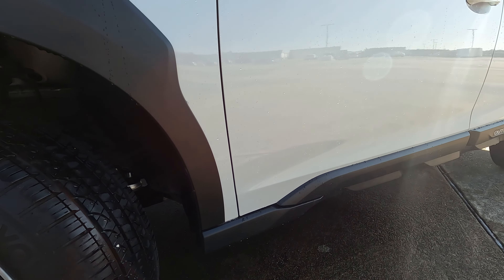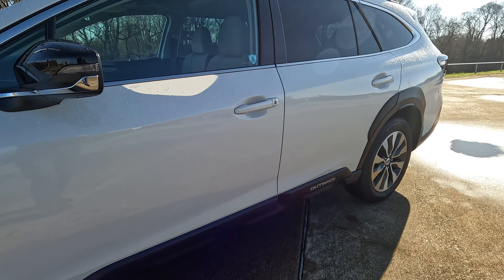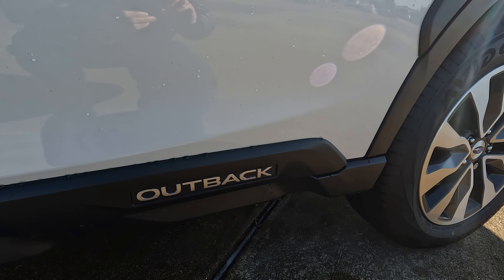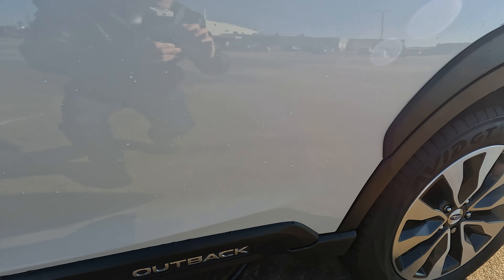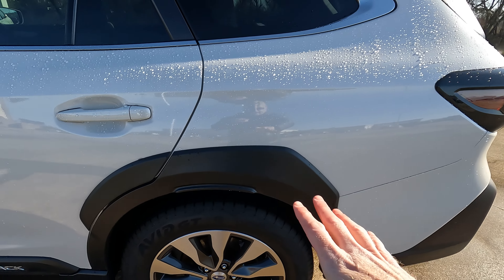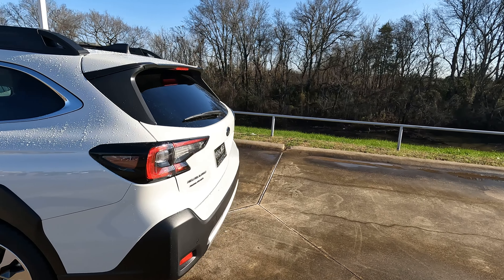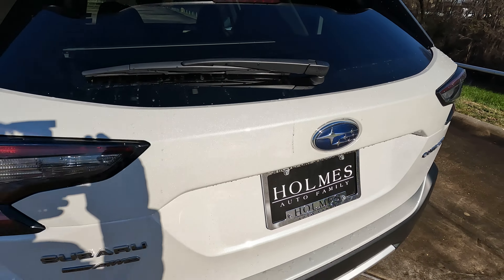Working its way all the way down the body — nice body lines, kind of hard to see with the white exterior color, but you'll find the traditionally placed Outback logo right here. And a very similar fender flare look on the rear compared to what we saw on the front. If you want to tow with your Outback, it is capable of towing up to 3,500 pounds.